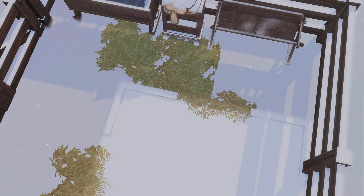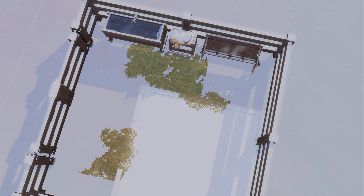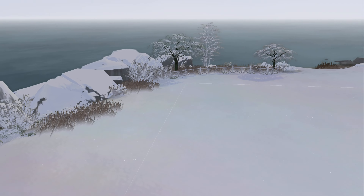All right, let's go for that top down view. That is impressive. Not really.